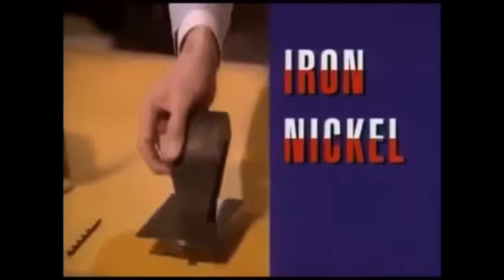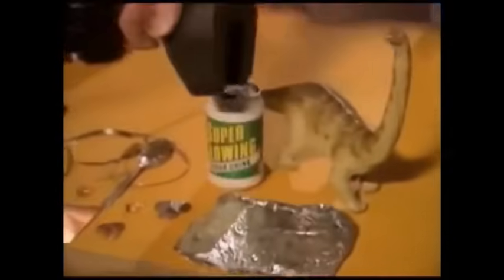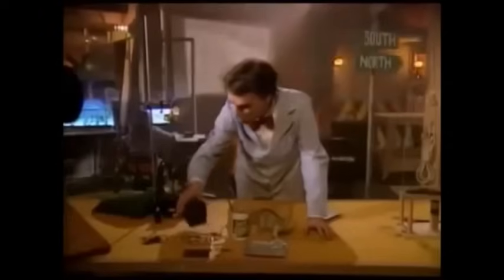Only three things can stick to a magnet: iron, nickel, and cobalt. Nothing else will stick — not rubber dinosaurs, aluminum, silver or copper coins, or gold jewelry. But iron sticks great.